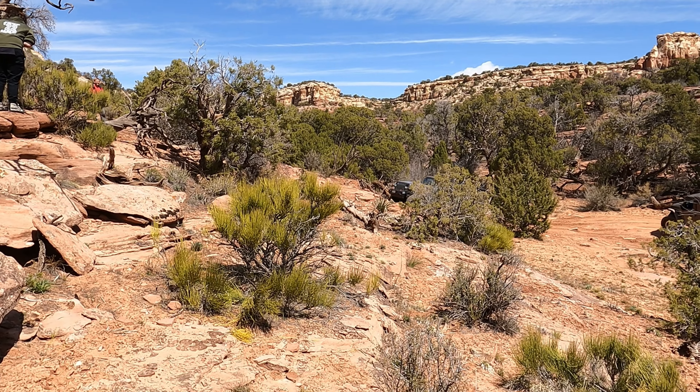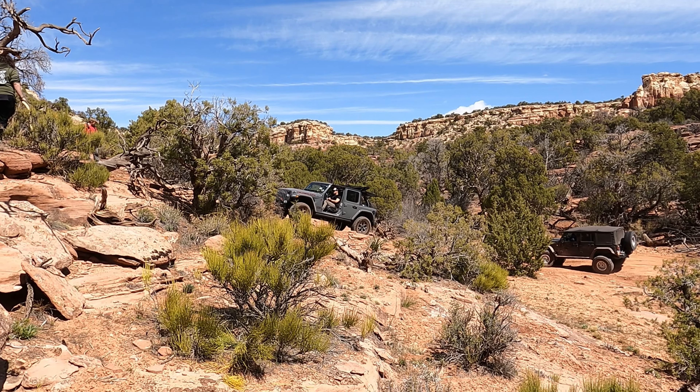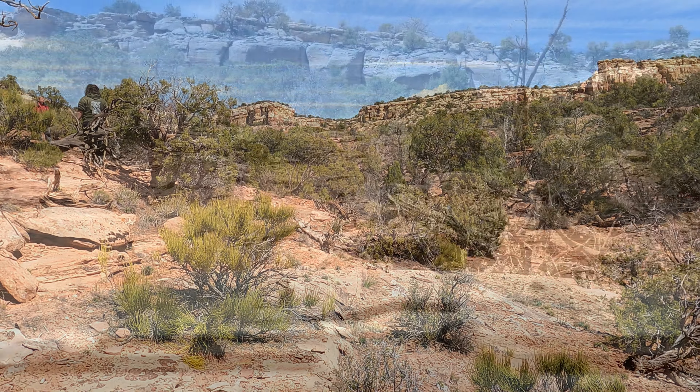This obstacle was pretty fun. There was a section up at the top with a little ledge that some of the two-doors were having trouble with. The four-doors seemed to go up okay. It's going to be my turn here in a second.